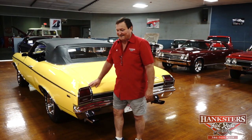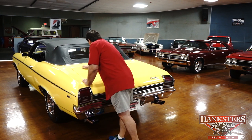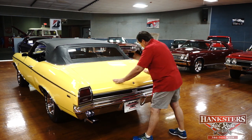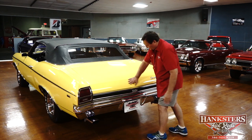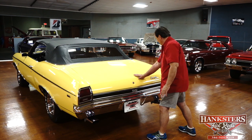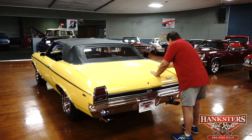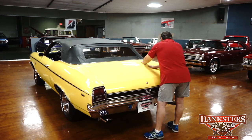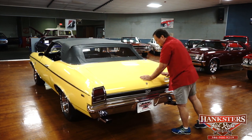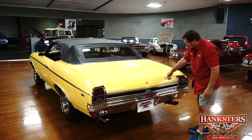We're on the back end of the 69 Chevelle convertible now. The fitment of the deck lid and the paint are absolutely as nice as on the hood — you could not find a nicer paint job without getting into multi-layered show quality paint. It's about an eighth of an inch gap the whole way around. However, the deck lid is up just a hair on one side — a little bit loose — it needs to be adjusted. Once adjusted it will come right into line. That's the only thing we've found so far.